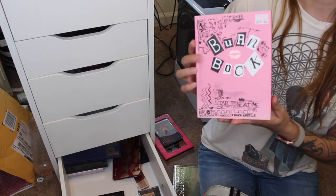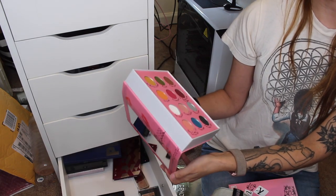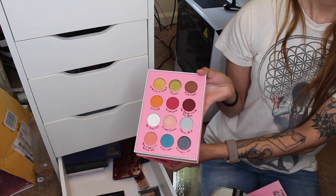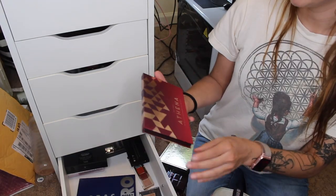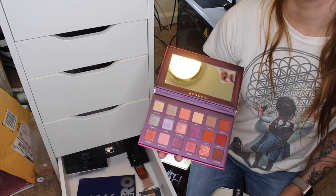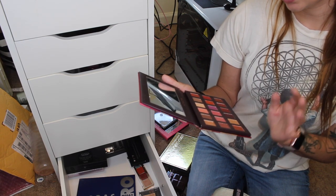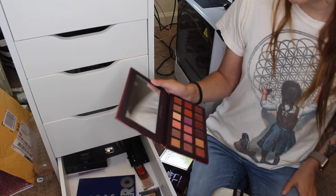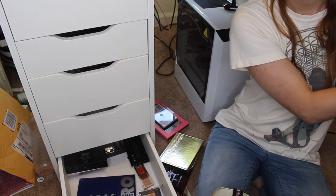This is the Burn Book by Storybook Cosmetics — I'm keeping it. I love Mean Girls; it's my favorite movie, and that's why I bought it. I don't normally buy things because of packaging or theme, but Mean Girls is the exception. This is the Bad Habit Athena palette, which is supposed to be a dupe for the Huda Beauty Desert Dusk palette. I haven't used it. There's one shade that caught my eye, but I want the original. However, if I have this, maybe I don't need it — I'm not sure about this one.